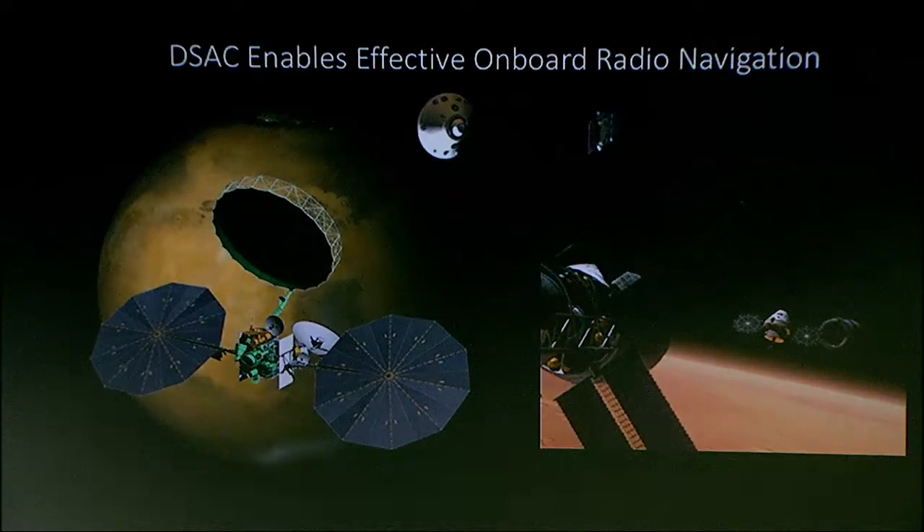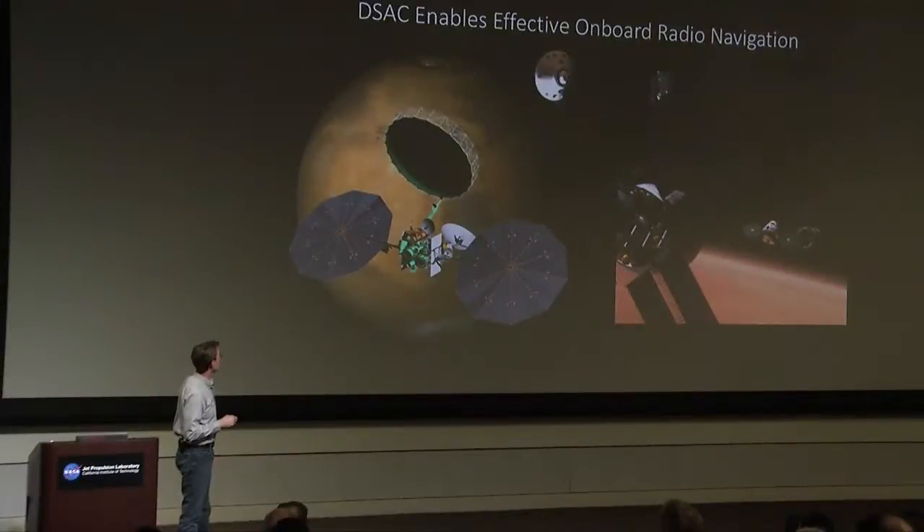Navigation-wise, it's a pretty intense period of time — it takes a long time. If you had DSAC on board, you could take advantage of the ability to get all that data without impacting other missions that need that data at the same time. You could collect it, process it, and improve our ability to do navigation.